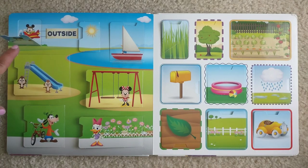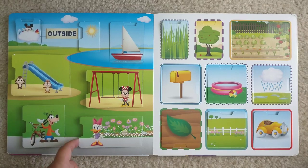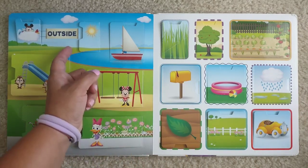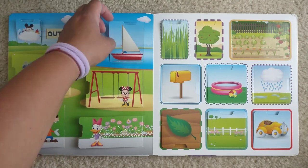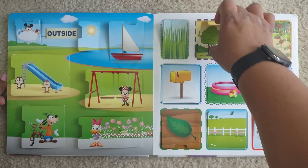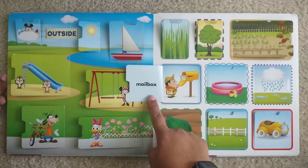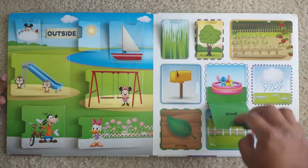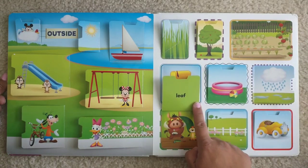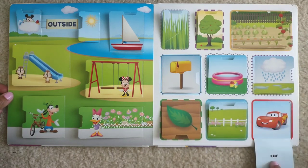Outside. Airplane. Slide. Bicycle. Flowers. Swings. Sun. Boat. Grass. Tree. Garden. Mailbox. Pool. Rain. Leaf. Fence. Car.